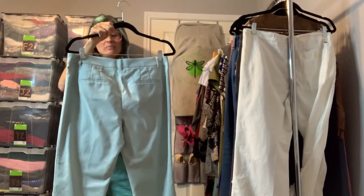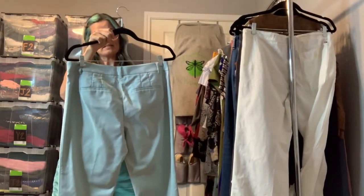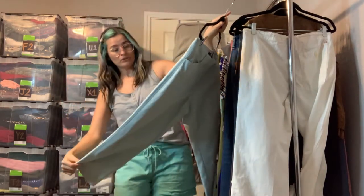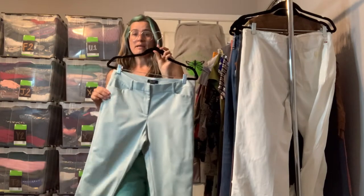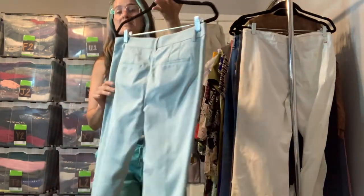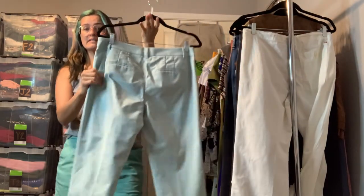Another pair of White House Black Market dress pants — these are a straight crop in a size 10. The color is kind of a blue-green, a very light blue-green, almost a mint. A very nice summer color, nice and lightweight.